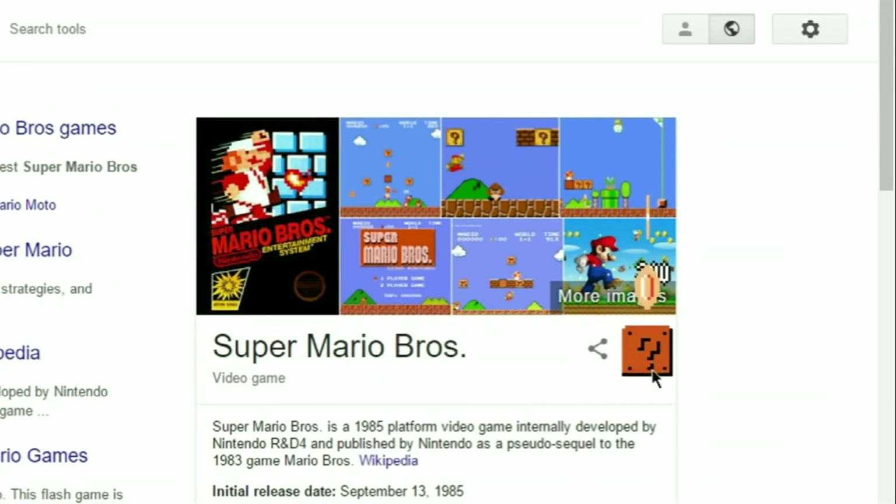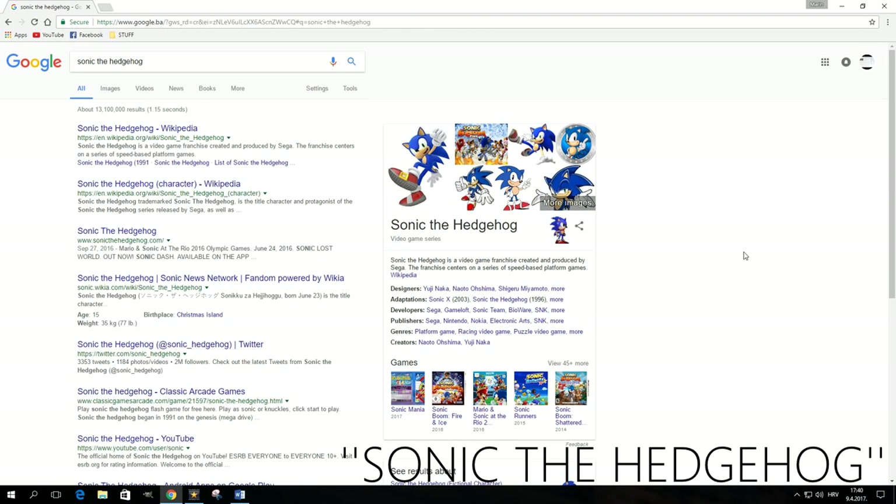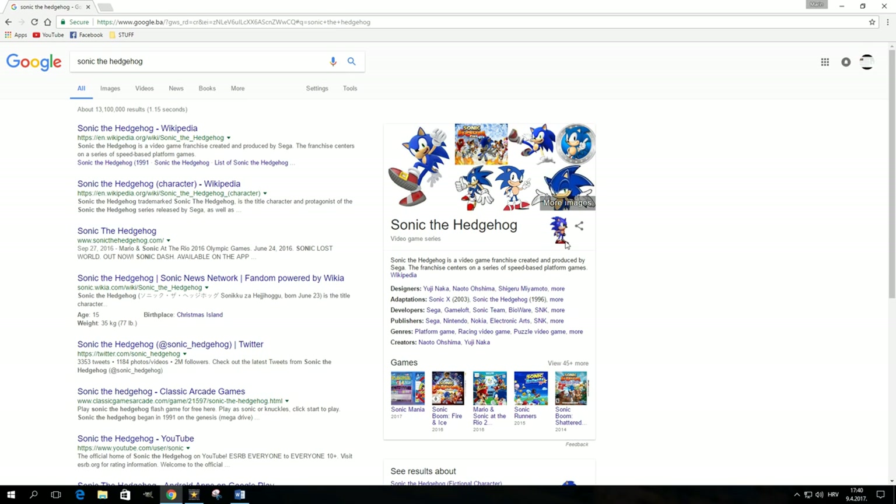One of my personal favorites is the Super Mario Easter egg I showed in my initial video. Here's something similar: if you search for Sonic the Hedgehog, you'll get a knowledge graph with the popular Sega hero on it. Start clicking on him and see what happens.